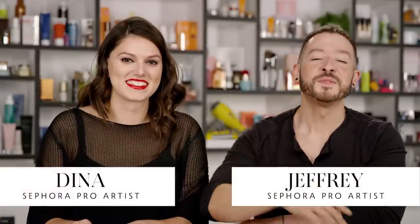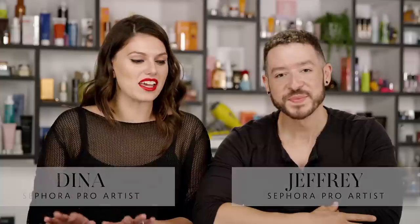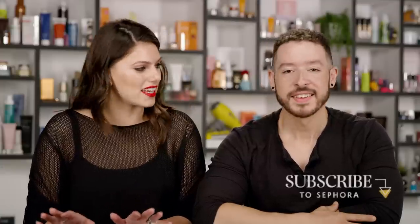Hey everyone, it's Dina with Sephora Pro. Hey there, Jeffrey here from Sephora Pro. We have some new products in the lip category we are so excited to talk about.